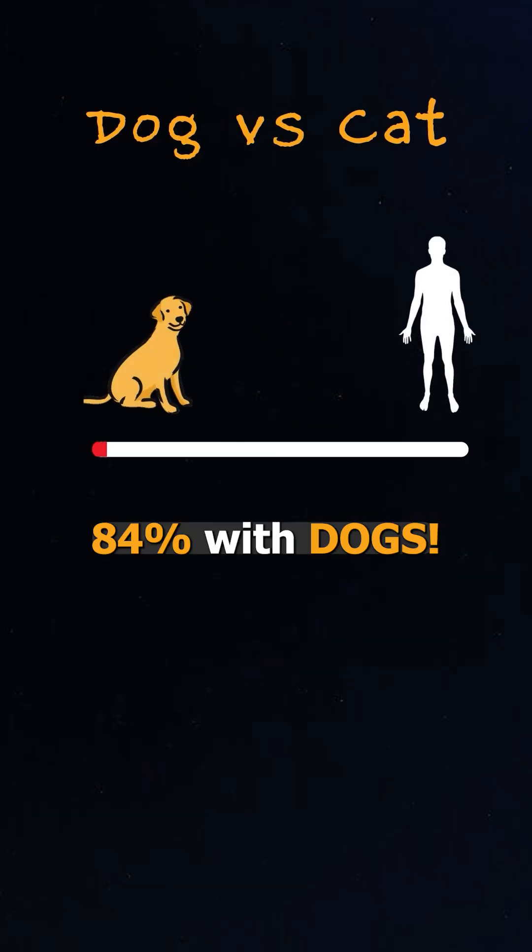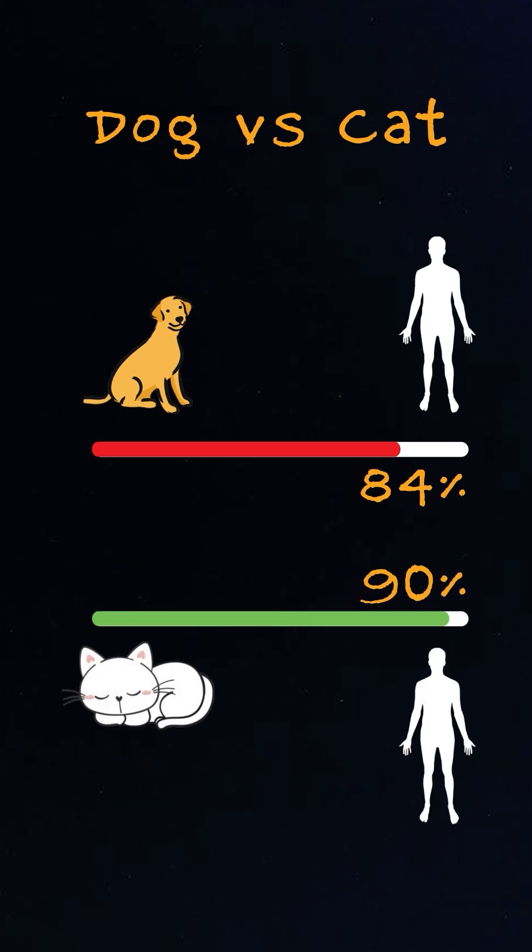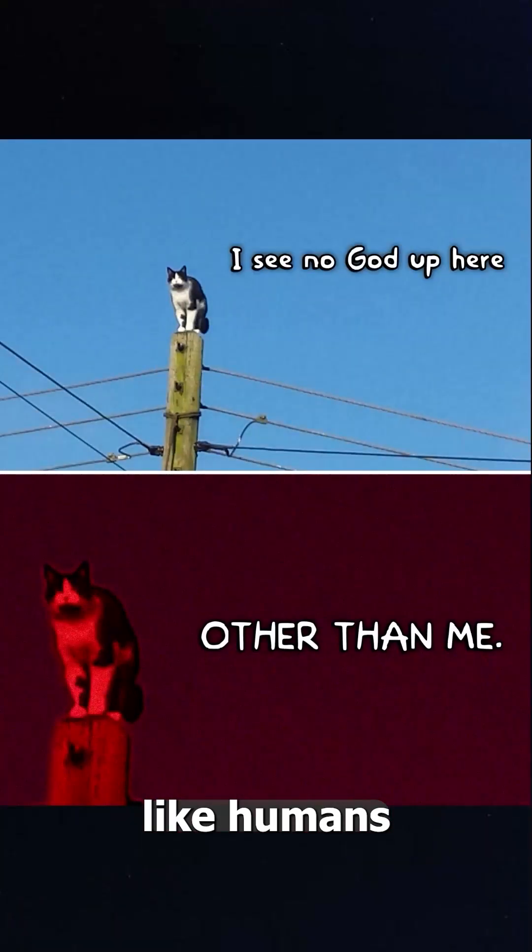And here's the surprise: humans share about 84% of their DNA with dogs and over 90% with cats. So cats are more like humans, which kind of makes sense.